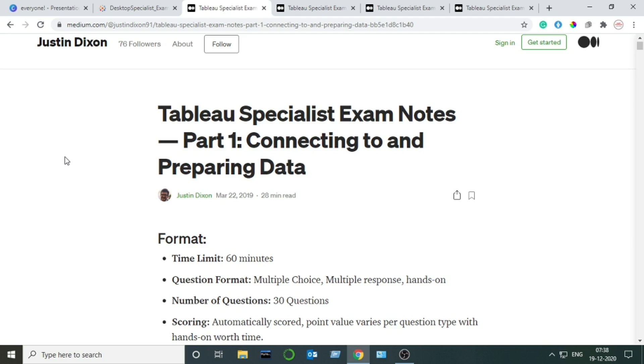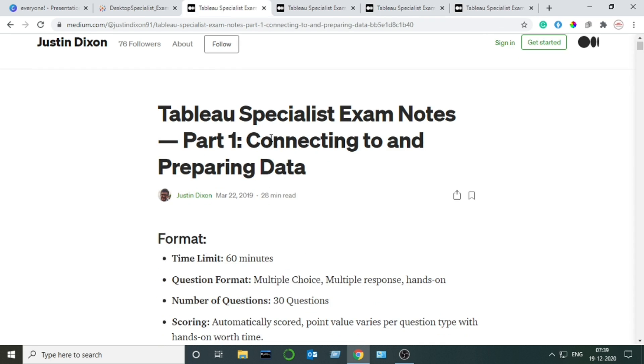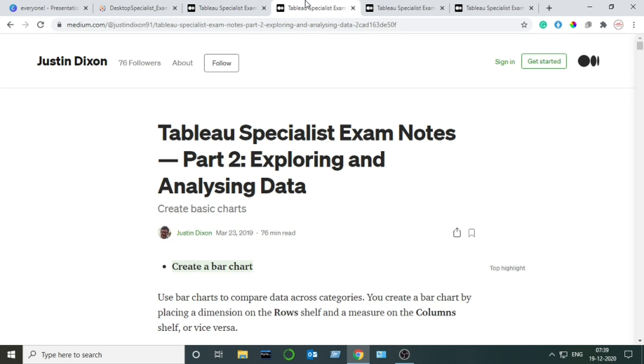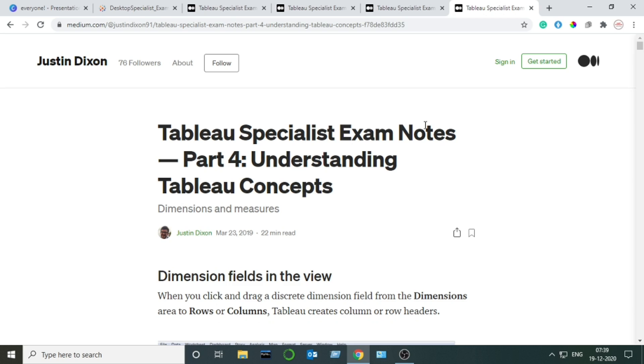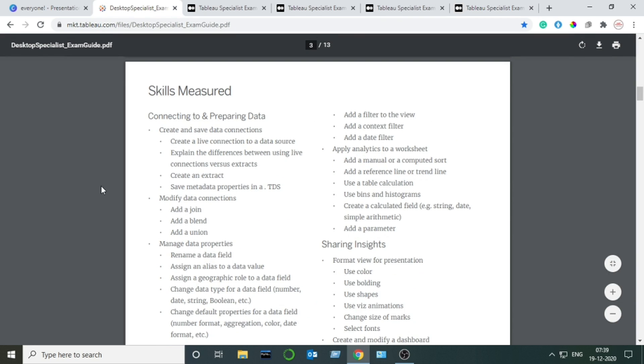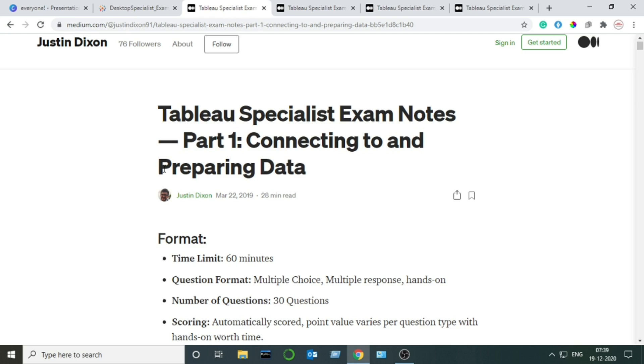In the official guide provided by Tableau, all the topics are divided into four headings. Similarly, Justin has written his blog in four parts. In Part 1 he covers all topics under Connecting to and Preparing Data; Part 2 covers Exploring and Analyzing Data; Part 3 covers Sharing Insights; and Part 4 covers Understanding Tableau Concepts. The structure mirrors the official guide exactly. According to my experience, the blogs written by Justin Dixon are more than enough to prepare for the examination — he has covered all the topics in the Desktop Specialist exam guide.